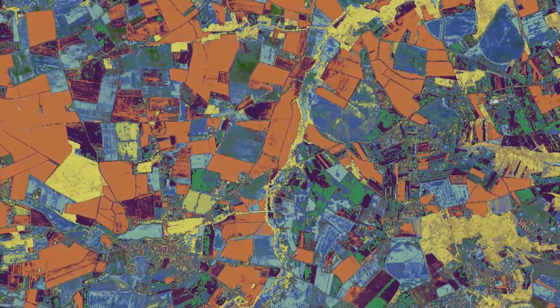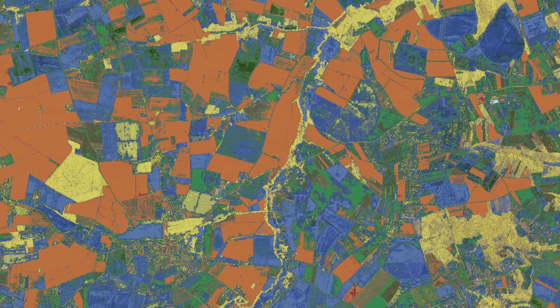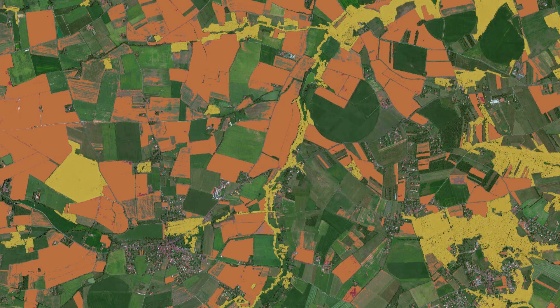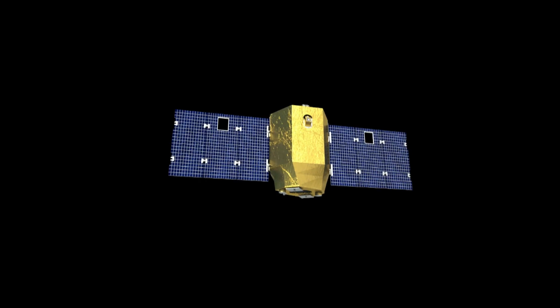The spectral bands were chosen to characterize the condition of the vegetation, to estimate more easily the optical thickness of the aerosols and the amount of water vapor in the atmosphere. This makes it possible to accurately correct radiation diffused and absorbed by the atmosphere. Each scientist can therefore choose the range of spectral bands best suited to his or her research field.